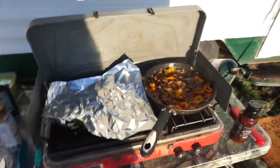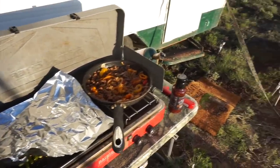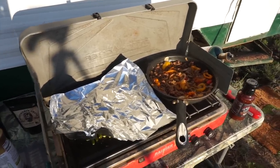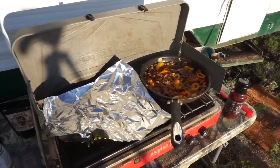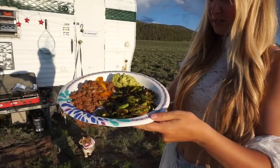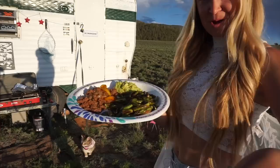Everything's done, just turned it all off. Gonna serve it up on a plate and show you guys. I'm so excited to try my new barbecue sauce — it looks so good, smells so good. I wish you all could smell it right now. Final product, you guys — it looks amazing. I'm gonna add some barbecue sauce on the side and dig in right now.